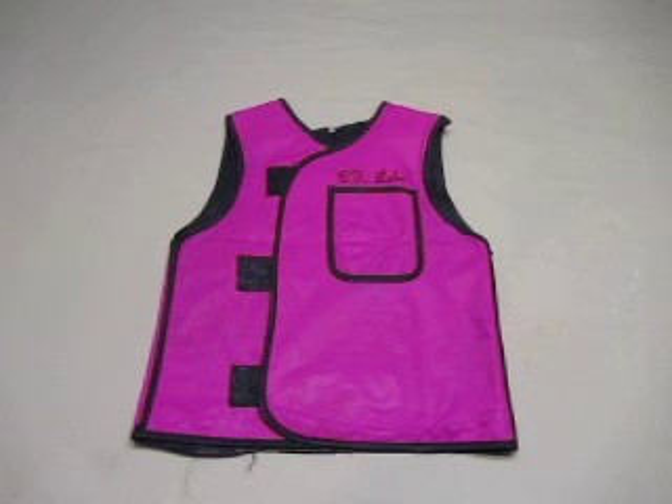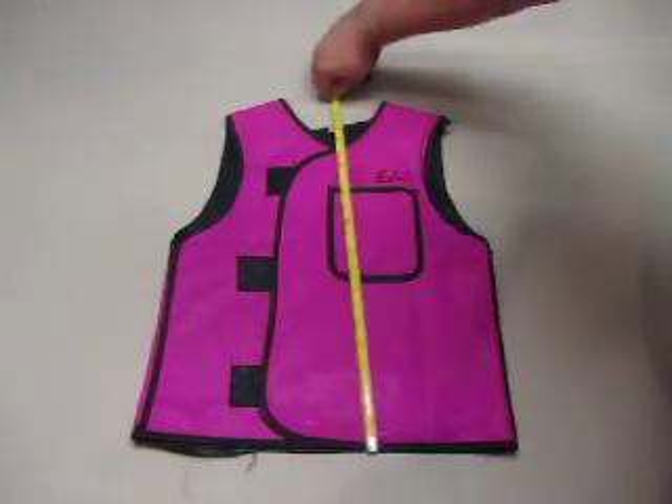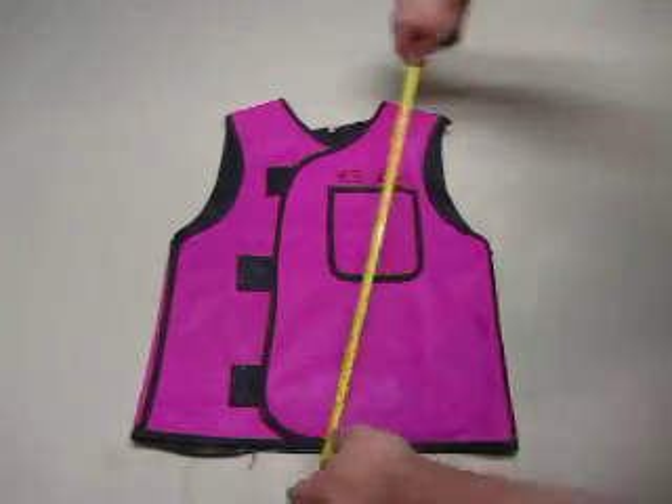For sale we have a pink lead vest. I believe the size would be small — 17 inches across and 19 inches in height approximately.